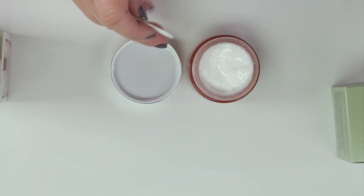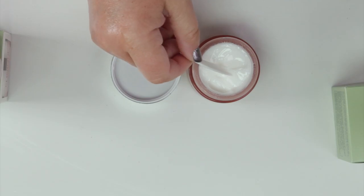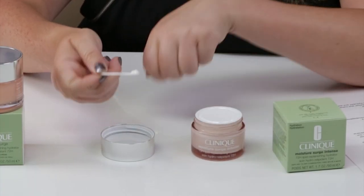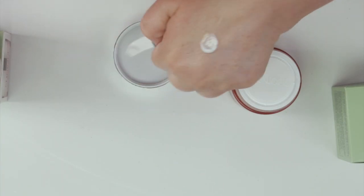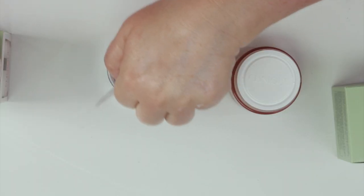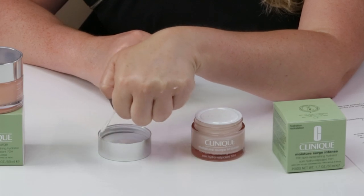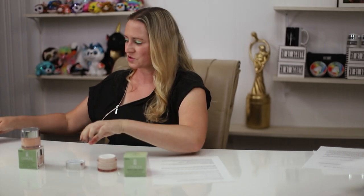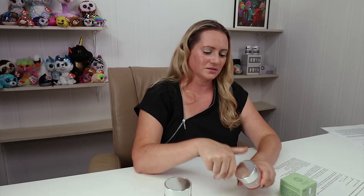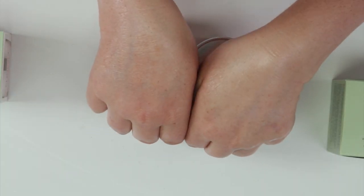With the new version, you can instantly see the color is different — it doesn't have the colorants that the original has. This one also has a very thick texture, which you can see instantly. A little bit doesn't go as far as the other product, and it takes quite a while to fully absorb. My first reaction was disappointment, as I was really looking forward to that nice gel texture.